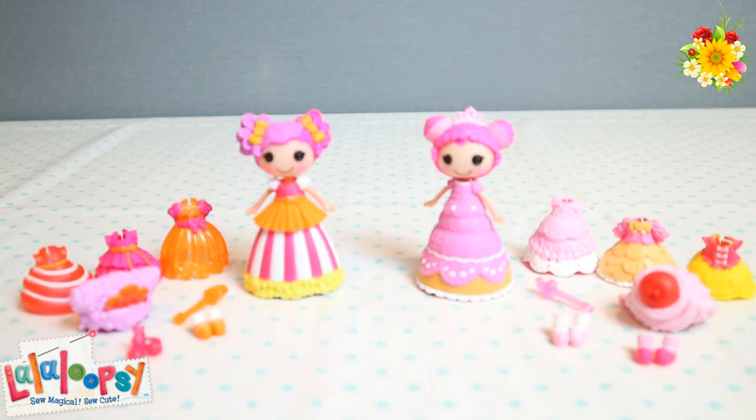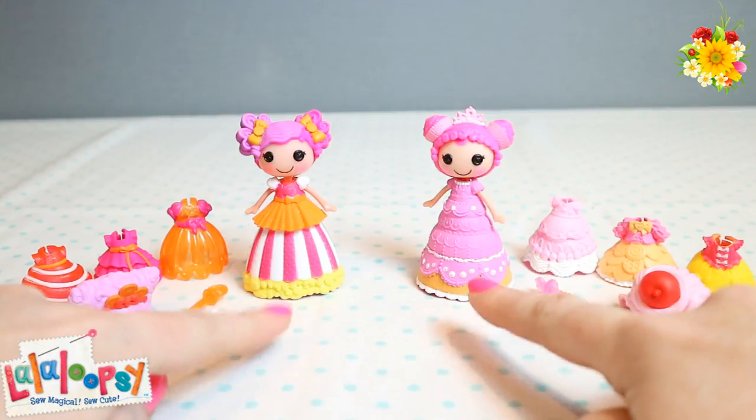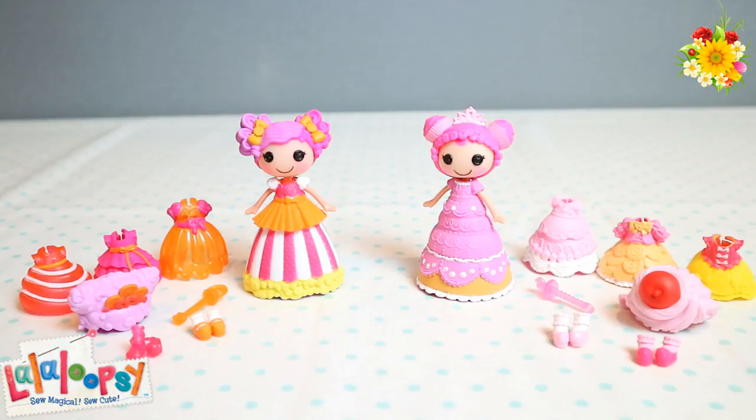So there you have it guys — our gorgeous Lala Loopsie mini princess dolls! We have Peanut Big Top and Crumbs Sugar Cookie along with all their gorgeous dresses and accessories. I had so much fun playing with these girls today. Their ball gowns change colour when you put them into cold water — they turn from pink to purple, how awesome! Don't forget to like and subscribe. You can also follow us on Instagram at Little Kelly and Pixies Toys. Until next time, see you again soon!